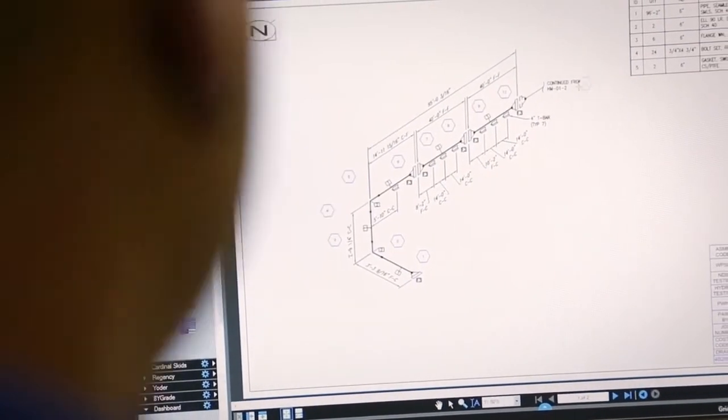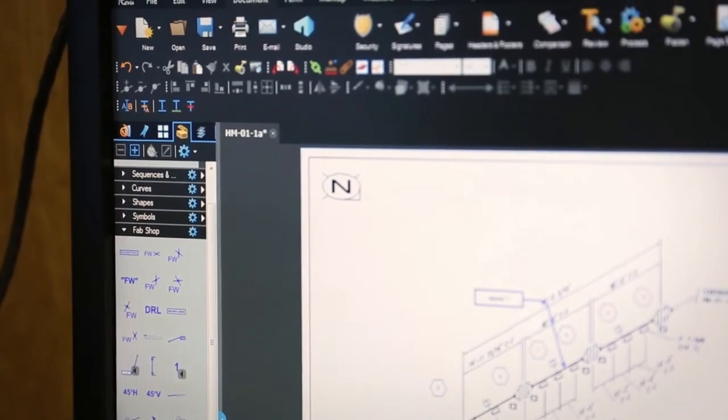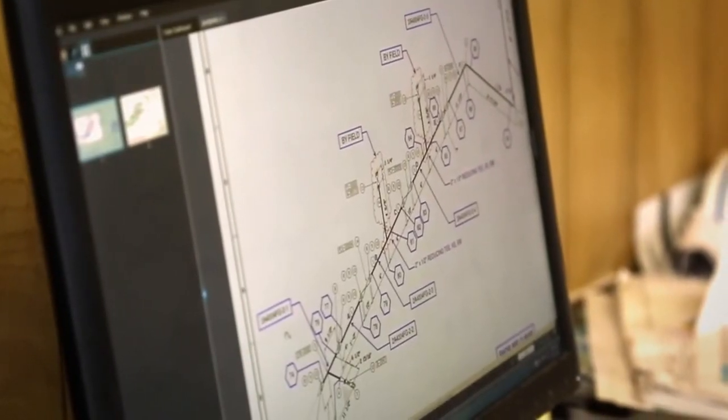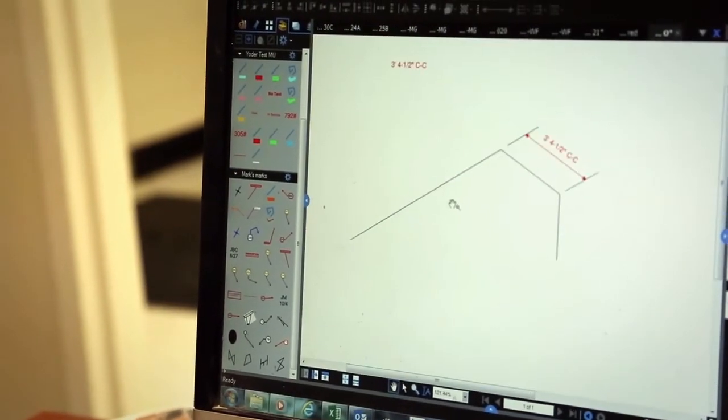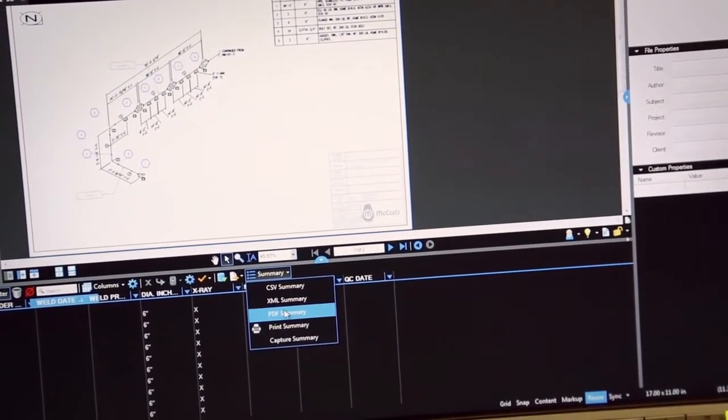Each discipline can have their own custom tool set. The fab shop has their own custom tool set for spool tracking and heat number tracking. Field engineering has our own custom tool set with the special tools we use when drawing the fabrication drawings for the fab shop. We also use the markup summary to create our traveler.